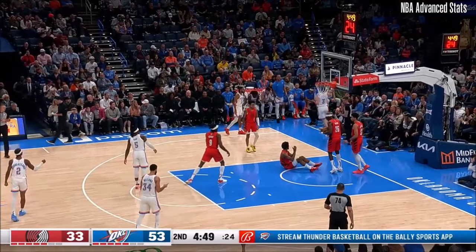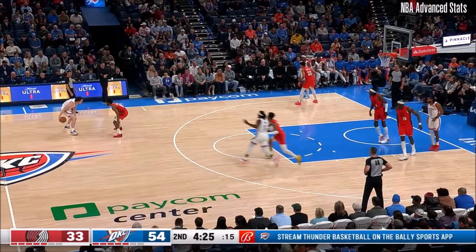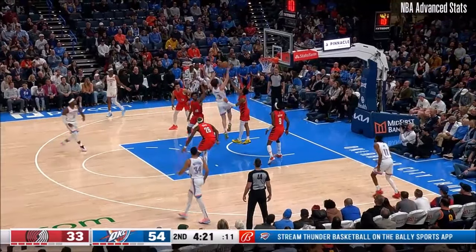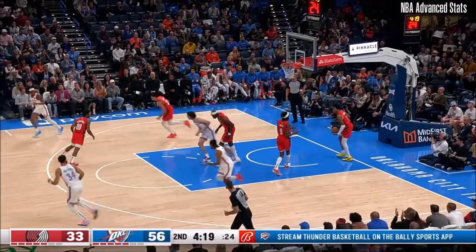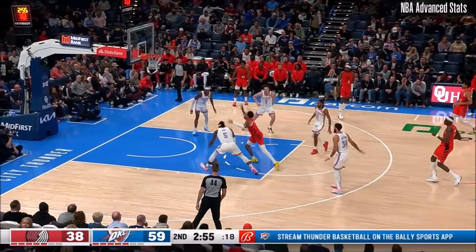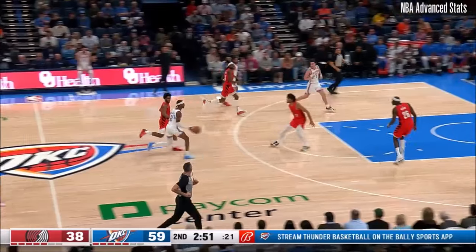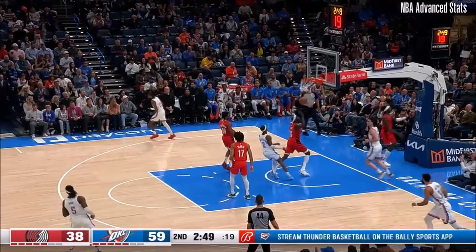Oh my goodness — how many times have we seen in this first half where Josh Giddy... I coached that kid. Coaching in high school, folks. Giddy once again putting his head down and then going with the finger roll. We've got plus nine here in the second quarter as the defense continues to thrive. Giddy stays perfect from the floor — he's five for five, in double digits.